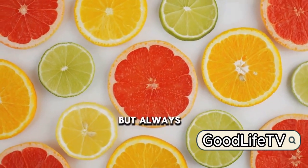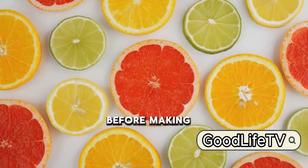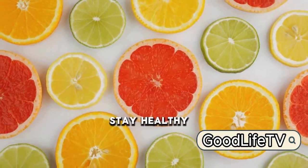Remember, diet is key, but always consult your healthcare provider before making any major changes. Stay healthy, stay informed.